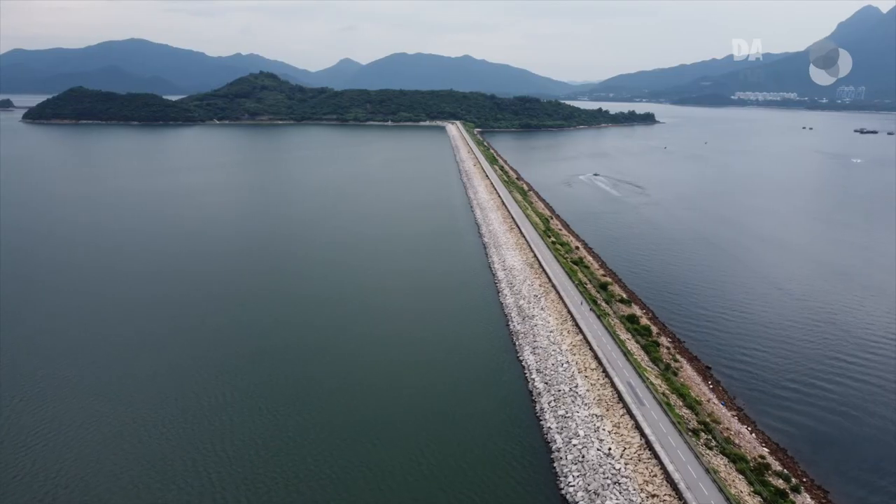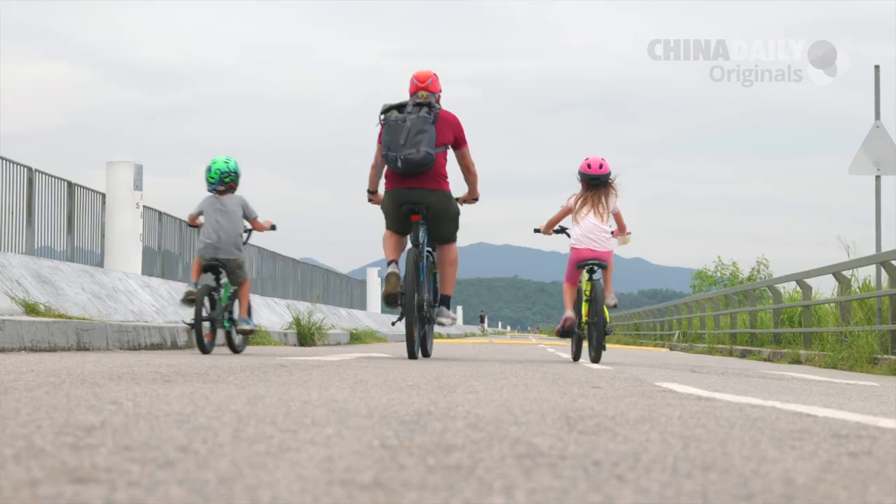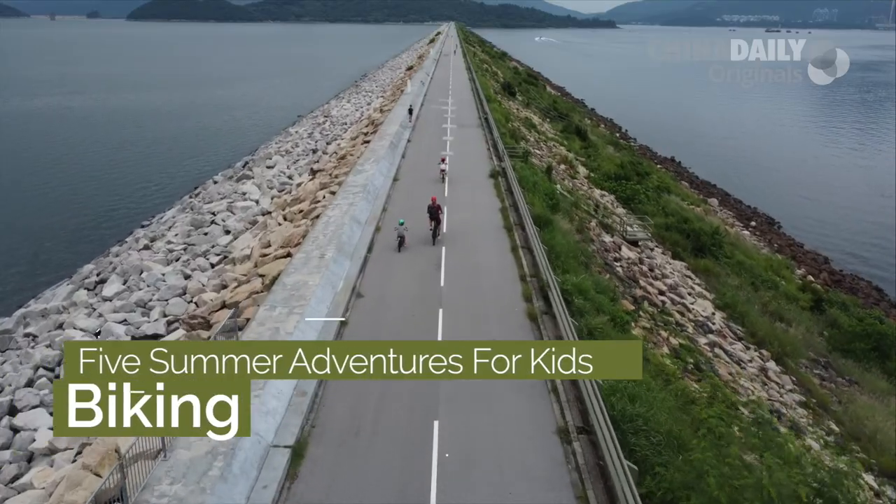A bike trail, a dam, and some amazing sea views. We're biking with the kids right here on Drone and Phone.